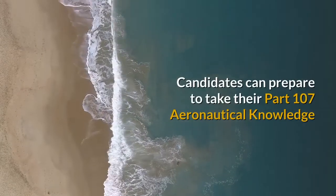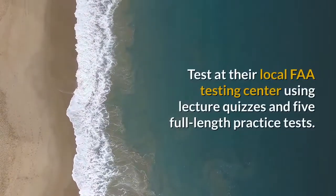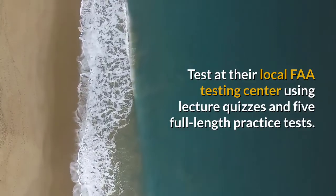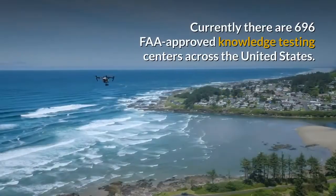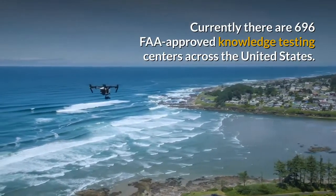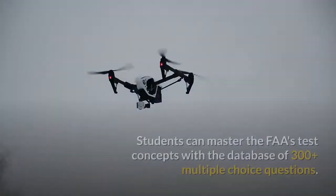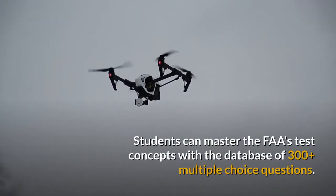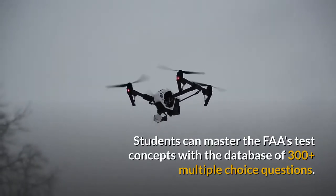Candidates can prepare to take their Part 107 Aeronautical Knowledge Test at their local FAA testing centre using lecture quizzes and five full-length practice tests. Currently there are 696 FAA-approved knowledge testing centres across the United States. Students can master the FAA's test concepts with a database of over 300 multiple choice questions.